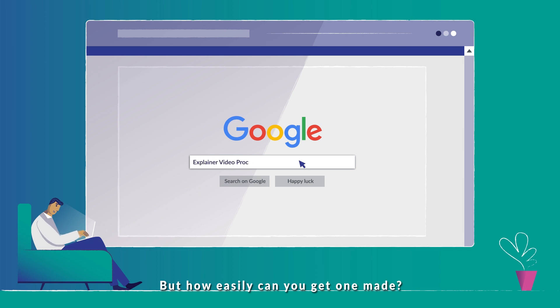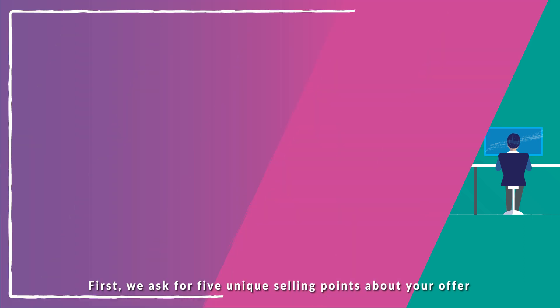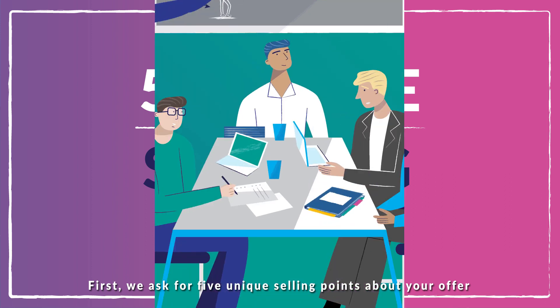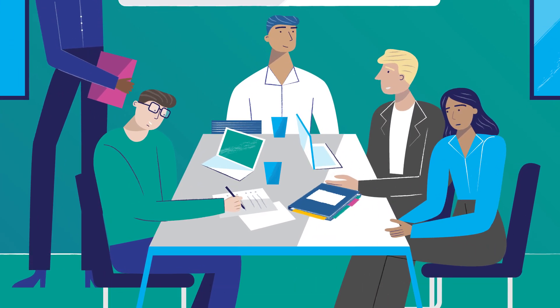But how easily can you get one made? Here at Blackcliff Media, it's a straightforward process. First, we ask for five unique selling points about your offer and any supporting material that will help us along the way.